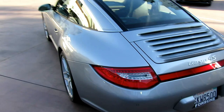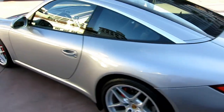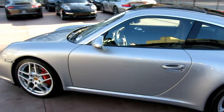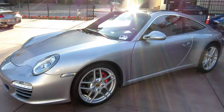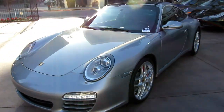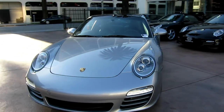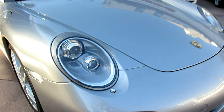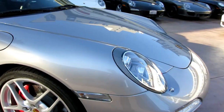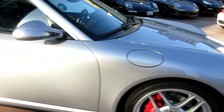This is GT Silver with Cocoa full leather natural interior. This car's fully loaded. We sold this car originally here back in — I believe it was late 2009, December. This car's got pretty much every option on it, so look at the dynamic cornering lights on it. It's got some clear side markers on it.